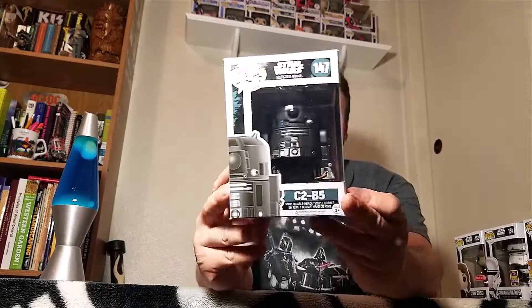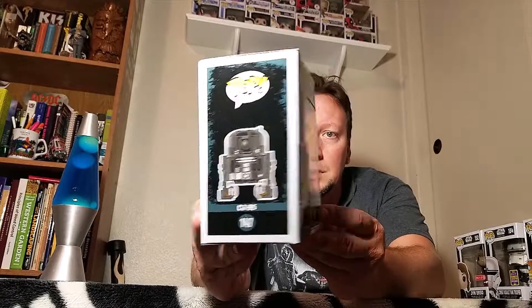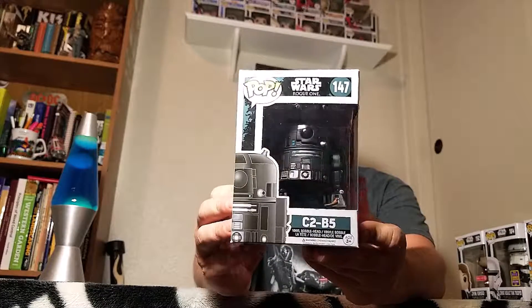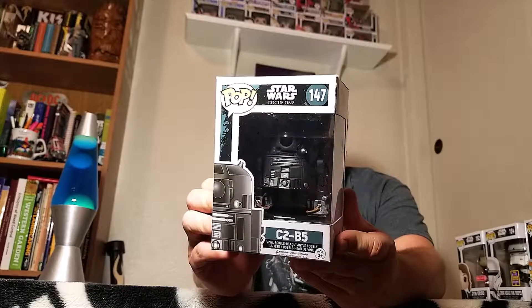Jyn Erso. And then we got one of the droids - black droid, C2B5, number 147, also from Rogue One. Not entirely sure which part he was in, to be honest.